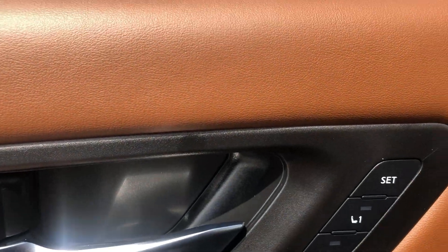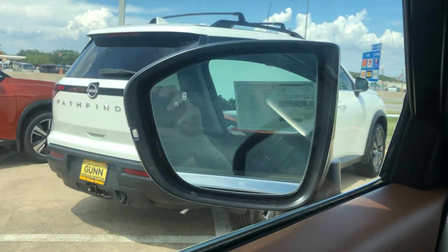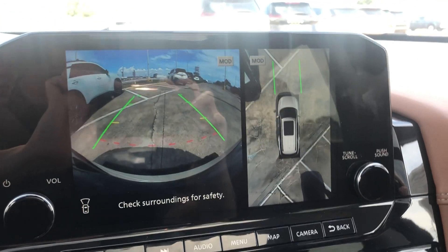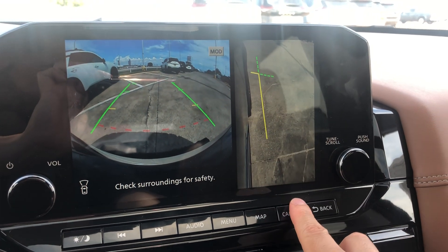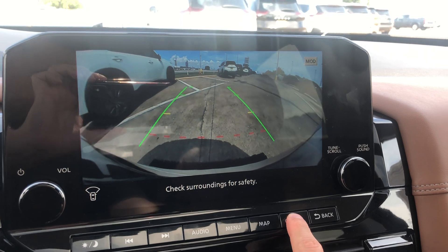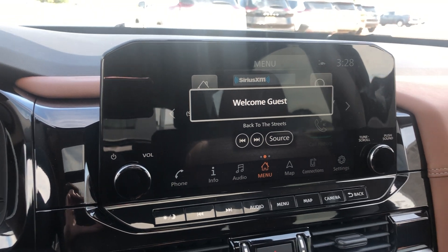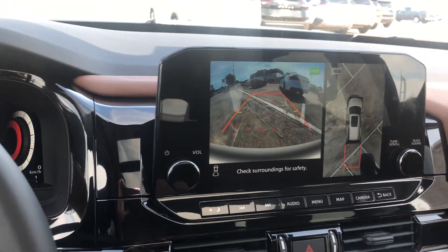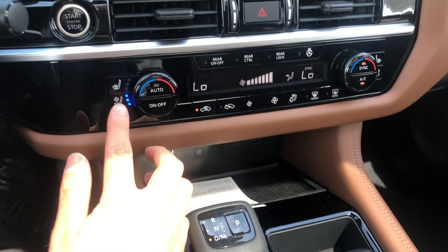You have adjustable seats with memory recognition for seat one and seat two, foldable mirrors, blind spot monitoring, and cameras for the front. On the touchscreen, you can see the reverse view along with a panoramic 360-degree bird's-eye view. You also have heated and cooled seats.